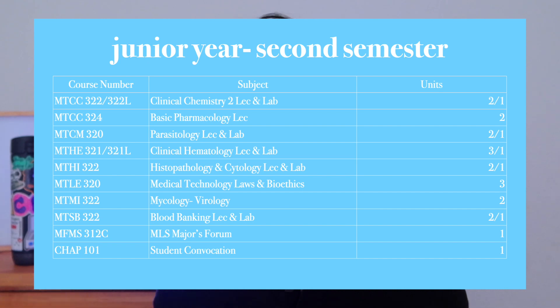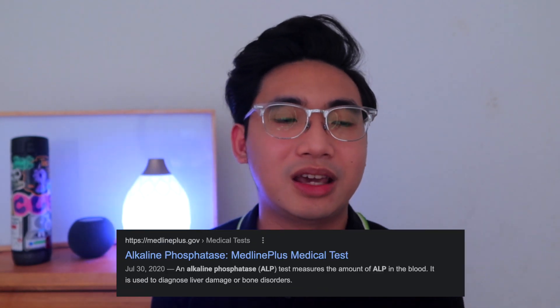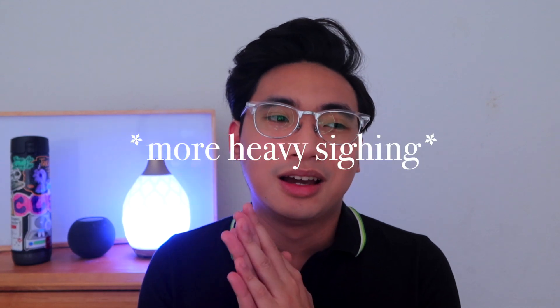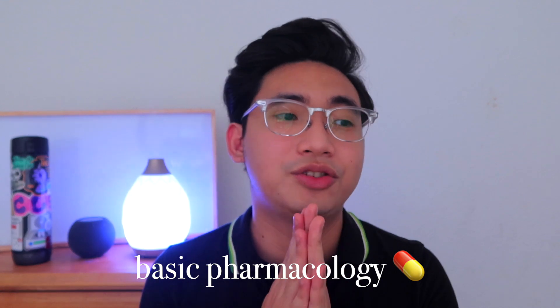No doubt this is the hardest semester of my life. The first subject is Clinical Chemistry 2. We studied a bunch of enzymes like ALT, AST, ALP, and GGT. Just like Clinical Chemistry 1, we had to study old methods and new methods, color reactions, trace elements, and different vitamins.